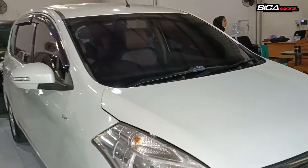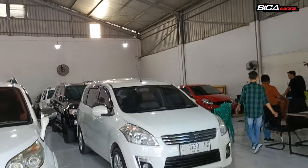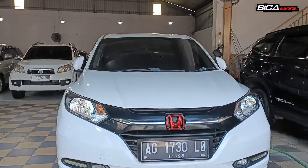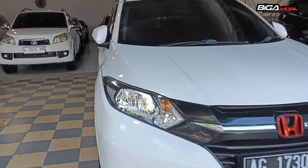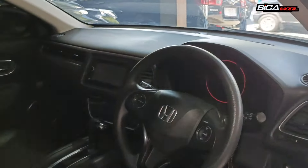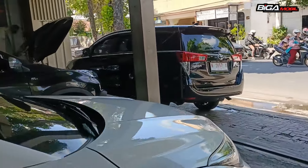Rush kita mulai dari 2013 sampai 2022 kita ada. Bisa langsung hubungi nomor marketing kita. Ini juga ada Honda HRV tahun 2016, tipe matic. Plat lokal Blitar. HRV kita juga ada warna putih, warna merah, warna hitam. Tipe E matic, triptronik. Harganya Rp 223 juta.